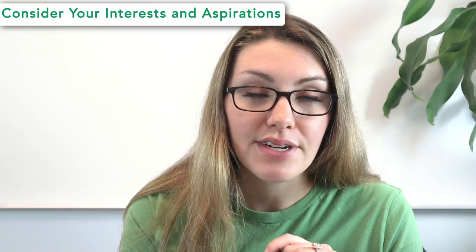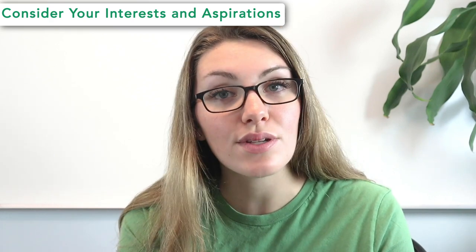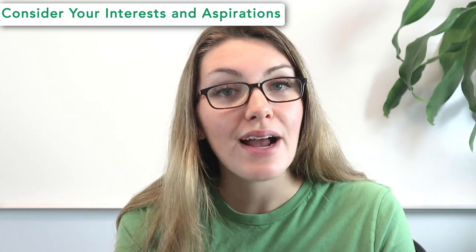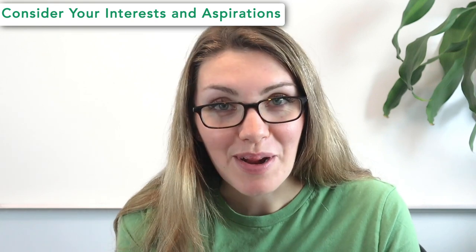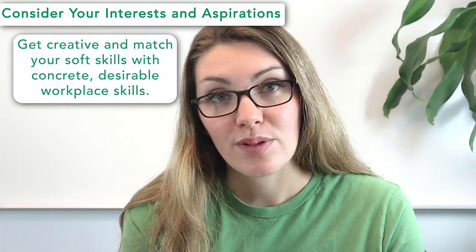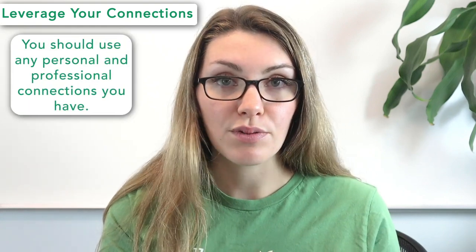Tip number one is to consider your interests and aspirations. Look at your academics and past activities and use those as a starting point. Think about how those interests might fit into a career, and get creative matching your soft skills with concrete workplace skills to identify which fields interest you. Tip two is to leverage your connections. Because it's not always easy to get internships as a high schooler, use any personal and professional connections you have. Network and discuss your internship search with anyone who will listen — that'll probably help you get to a yes.